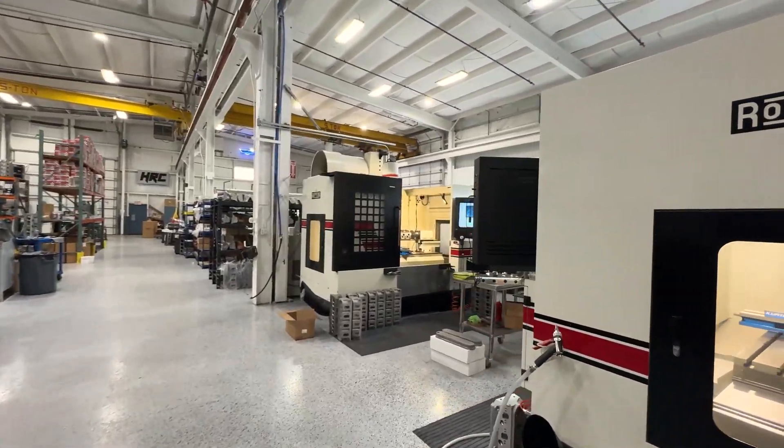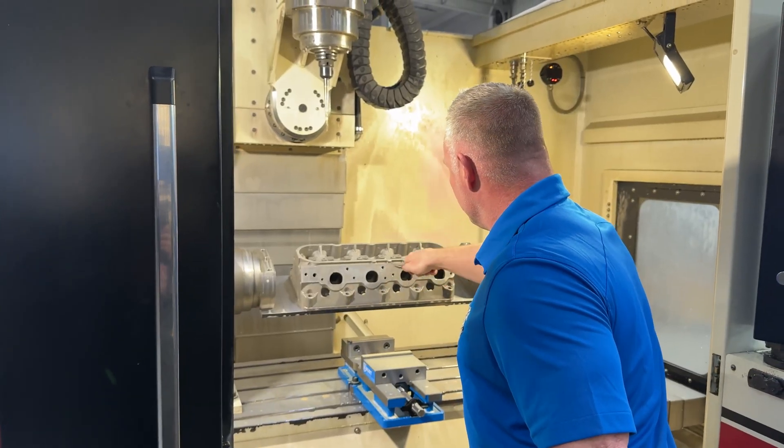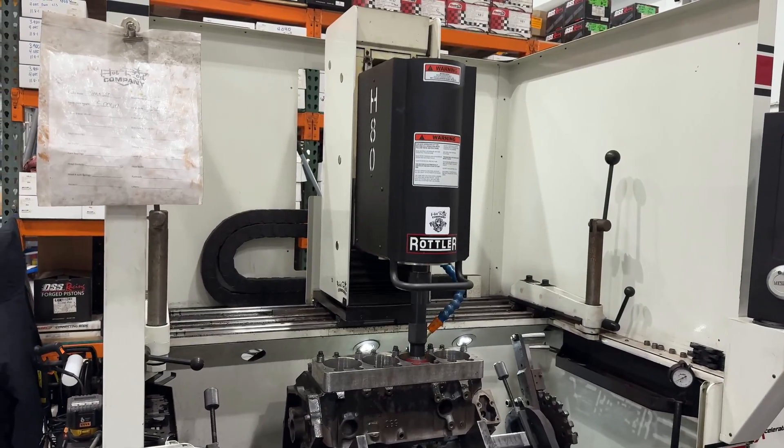Some of the next machines we're looking to get from Rottler include a few more EMP69s for CNC porting. We do a lot of porting for LS heads and small-block Chevy. We're also looking to get a couple more hone machines to increase our production. We need to ramp up our equipment, and it's definitely going to be Rottler.